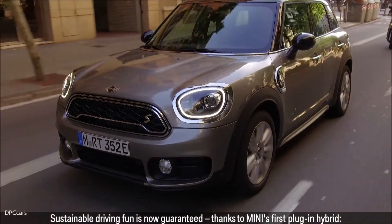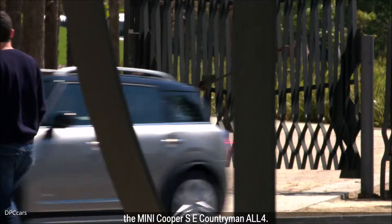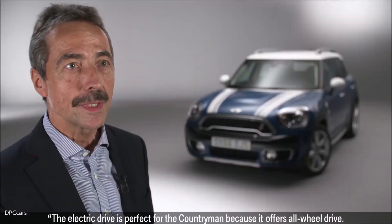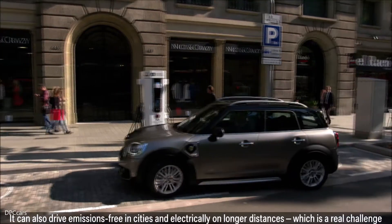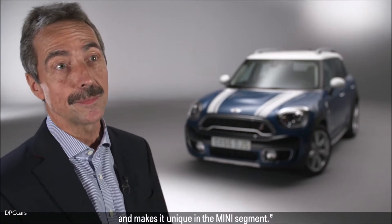Sustainable driving fun is now guaranteed, thanks to MINI's first plug-in hybrid, the MINI Cooper SE Countryman All4. The electric drive is perfect for the Countryman because it offers all-wheel drive. It can also drive emissions-free in cities and electrically on longer distances, which is a real challenge and makes it unique in the MINI segment.